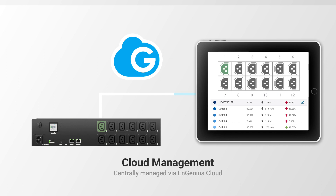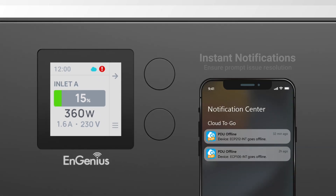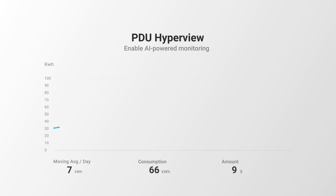All PDUs are not only local WebGui configurable, but also cloud-manageable. With NGenius Cloud, you can receive instant notification of any emergency alerts. Our cloud platform also provides comprehensive statistics and analysis on the PDU power and status.